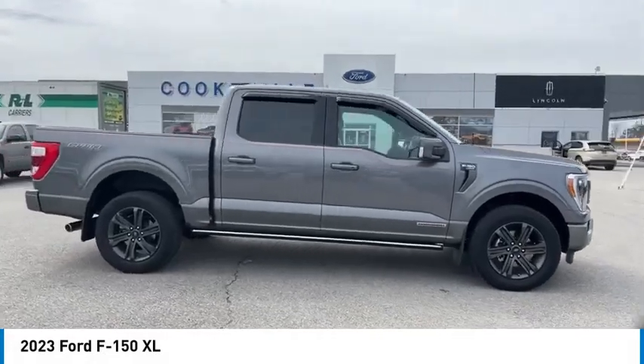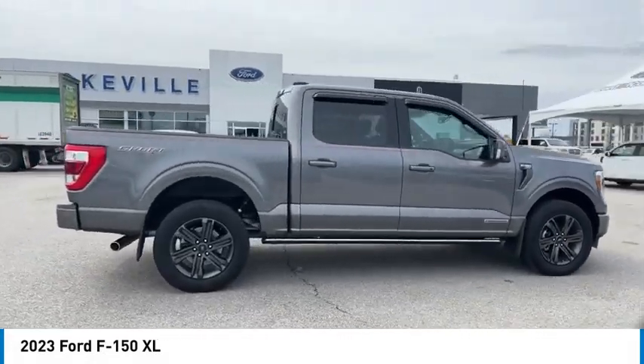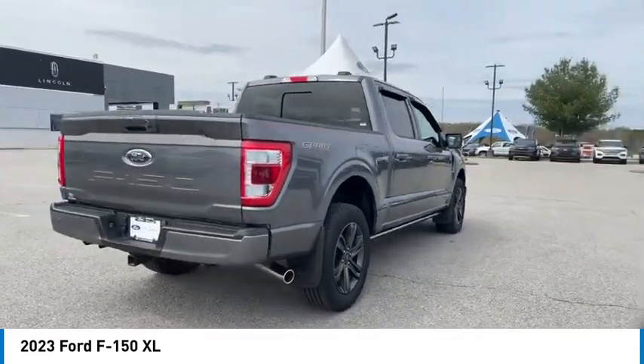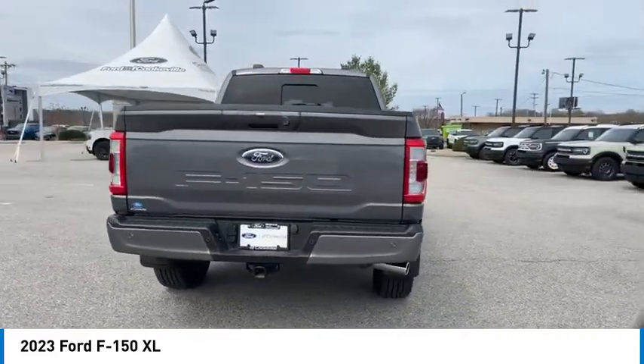Come test drive the 2023 F-150. A Ford F-150 knows how to handle any situation. It's built to follow orders, no whining.